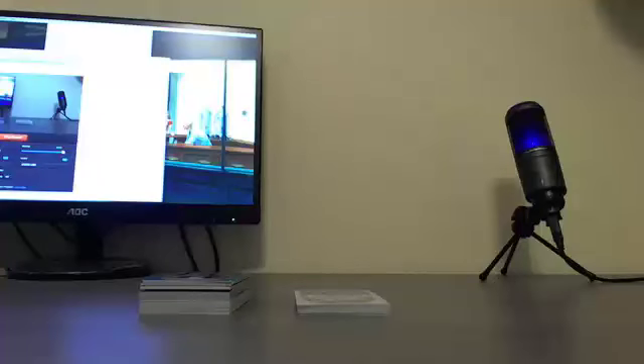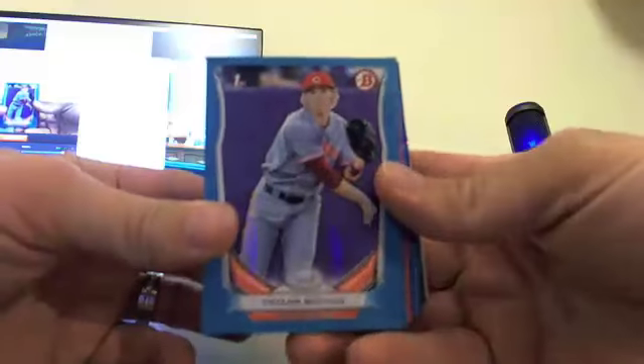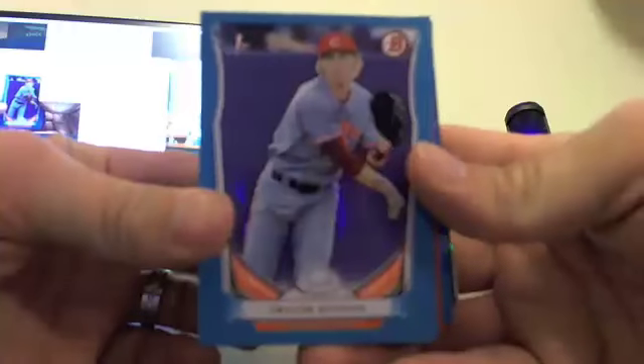Alright guys, this is our 2014 Bowman Draft hobby case team auction, our February 21st eBay break. This is a recap video of all the goodies we hit — some non-auto colored stuff in this case.